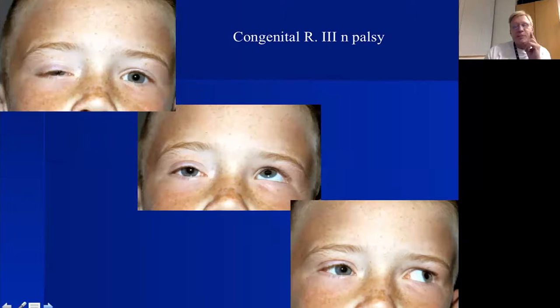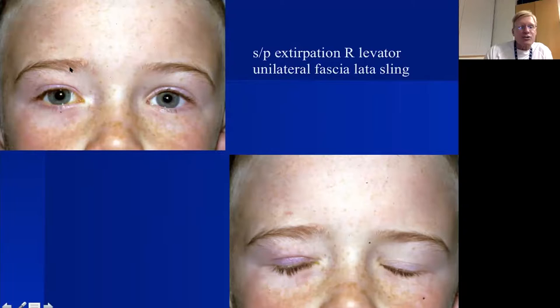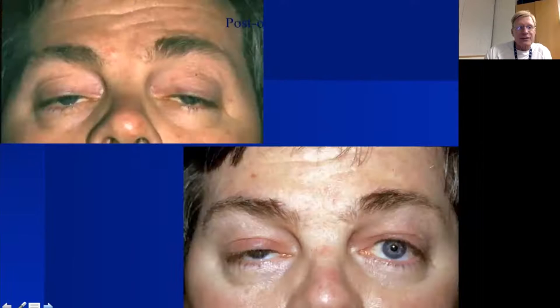Here's a patient with congenital right third nerve palsy with ptosis but also aberrant innervation — crosstalk between the medial rectus and the levator causes the lid to come up when he adducts. A levator advancement would be erratic as he looks side to side, so instead I disinsert the levator muscle, suture it to the periosteum at the orbital rim to prevent reattachment, then do a frontalis sling. He can open by gently raising the eyebrow and close by gently relaxing it, with good height and contour.